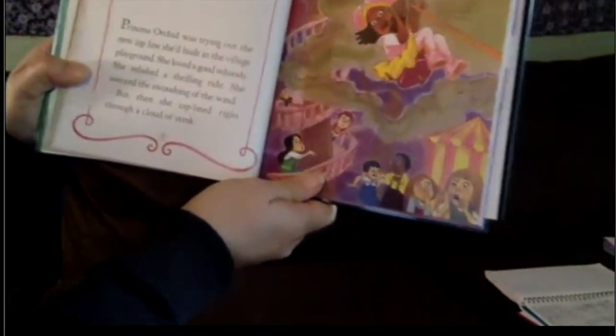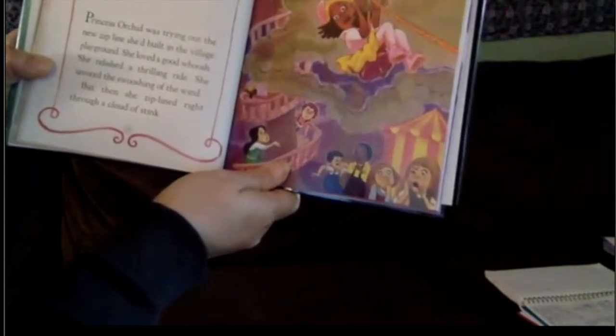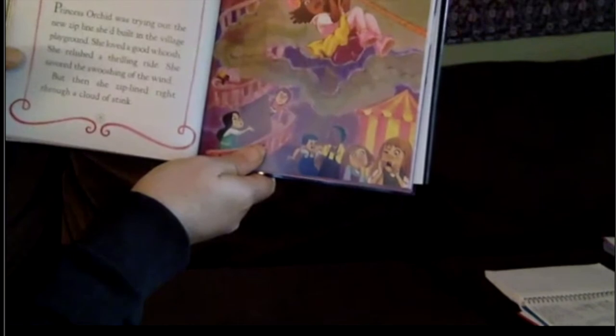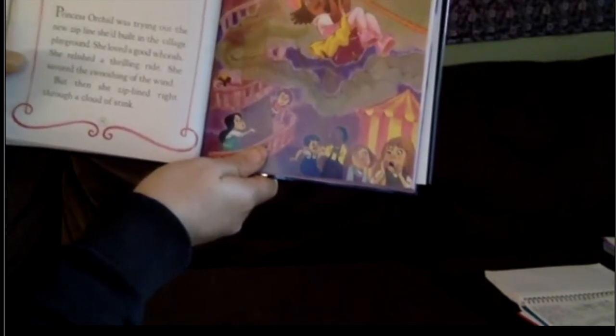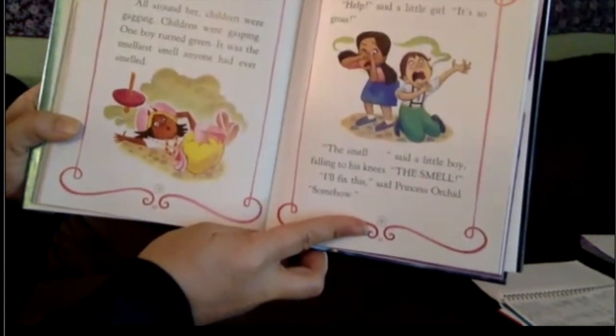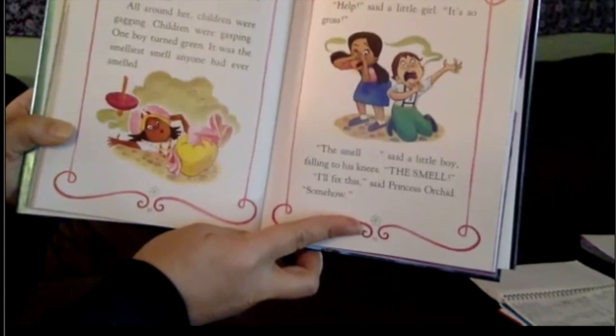'Oh, look — another one. Anybody know who this princess is? Let's find out.' 'Princess Orchid — I think they're all named after flowers.' Princess Orchid was trying out the new zip line she built in the village playground. She loved a good whoosh, relished a thrilling ride, savored the swooshing of the wind. But then she ziplined right through a cloud of stink. All around her, children were gagging, children were gasping. One boy turned green. It was the smelliest smell anyone had ever smelled.